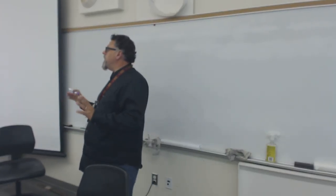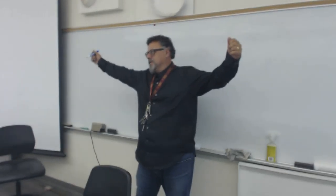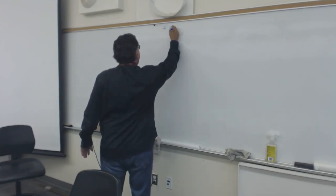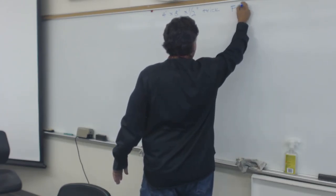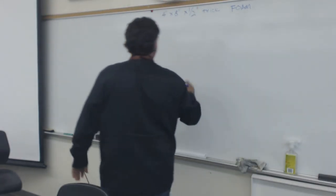You guys have a very light homework assignment today. It's light because there's not a lot of work to do, but it is big. You're going to have to go down to Home Depot or Lowe's and buy a four-foot by eight-foot by one-half-inch thick foam. Now maybe you're going to say, well, how am I supposed to get that home? My car doesn't hold a four-foot by eight-foot sheet. I have an answer for that.